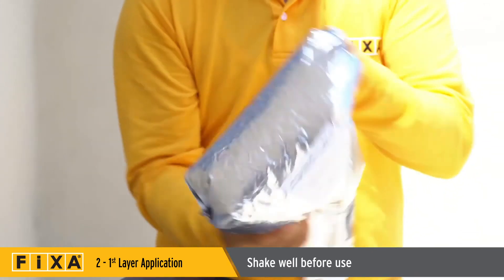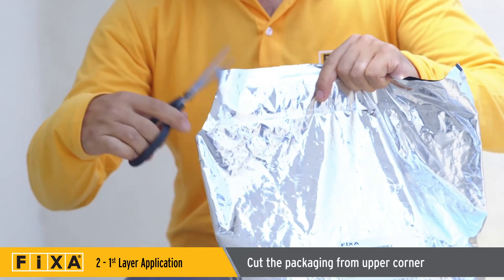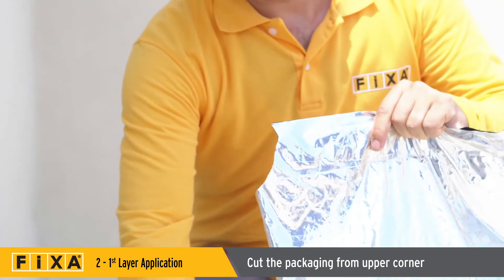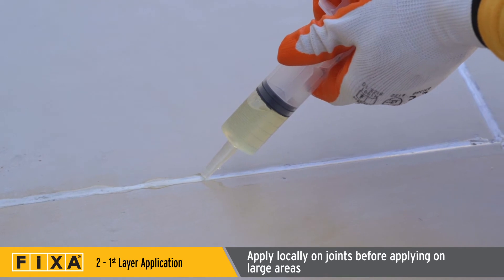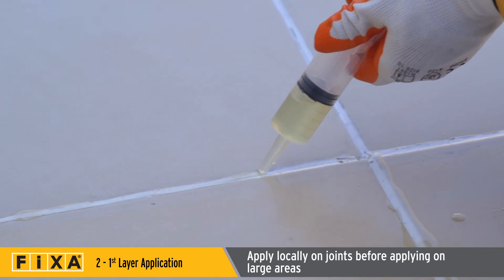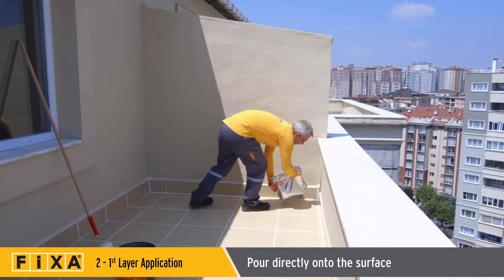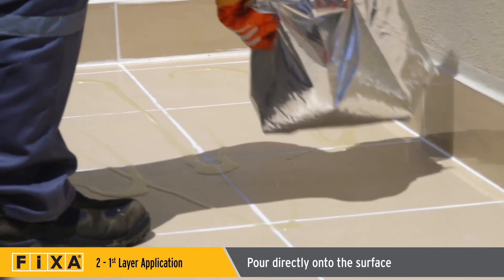The aluminum package must be shaken well before opening. Open the package by cutting off a triangle from the upper corner with scissors. Apply Aquamer HB Invisible locally on joint fillers before applying to large areas. After pouring Aquamer HB onto the surface, you can spread it with a brush or roller.